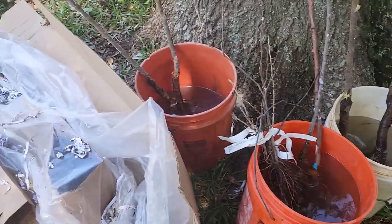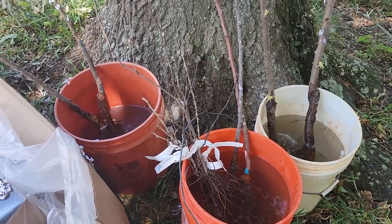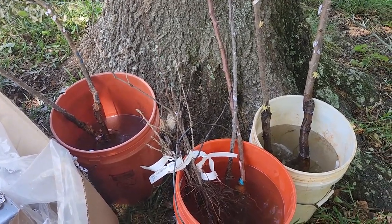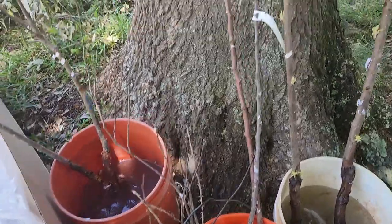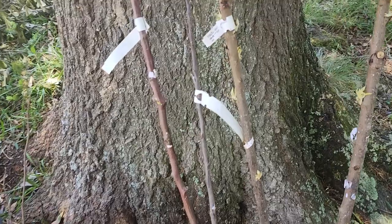I just got my Stark Brothers order unpacked. These were a beautiful gift that my friend purchased from the Mother's Day sale they had. So we got them in buckets of water while we dig some holes.